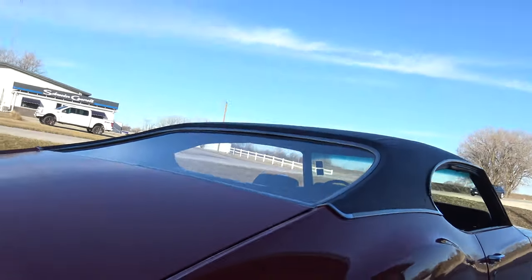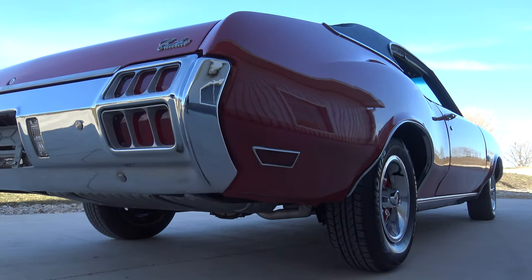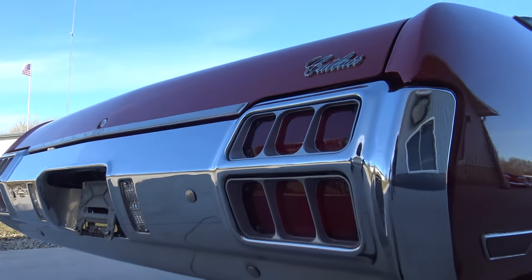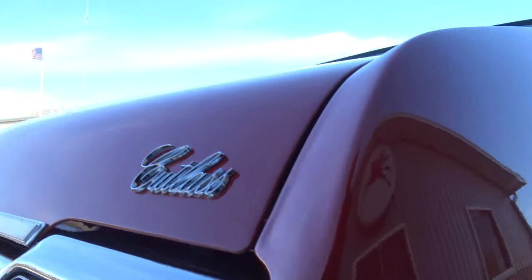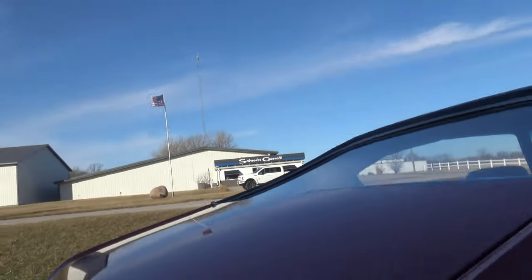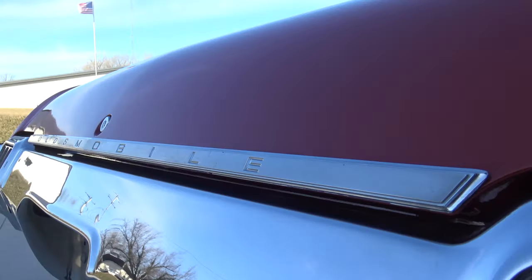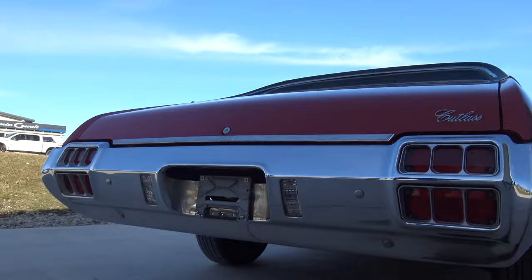The back glass is crystal clear. Back shelf, top of the back seat is nice. It's just a quality car. Back bumper chrome has all been redone as well. Tail light lenses are beautiful. Trunk lid gaps are awesome. What a neat design — I love the Oldsmobile stamped into the factory chrome, and those tail lights are really cool with the little honeycomb on them.